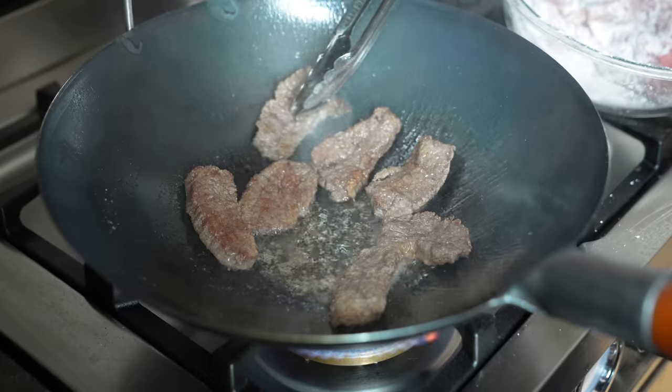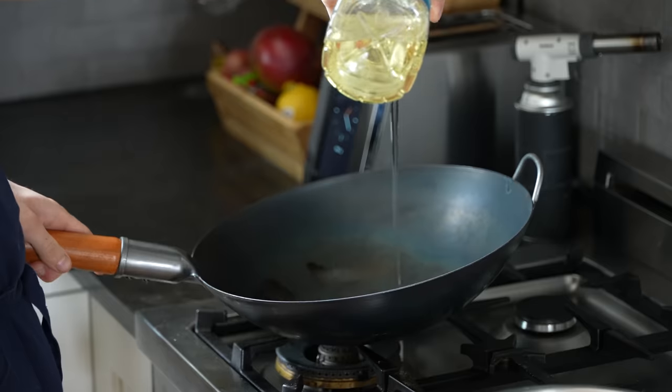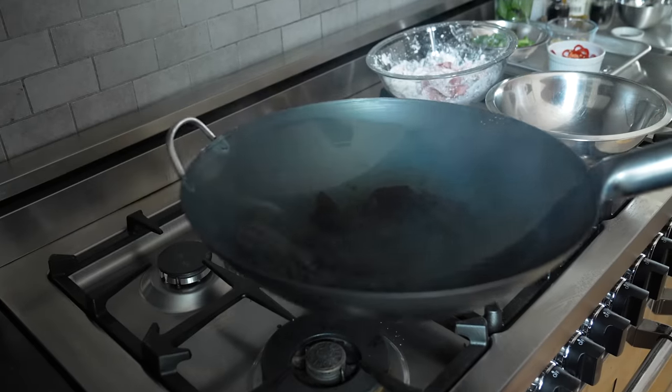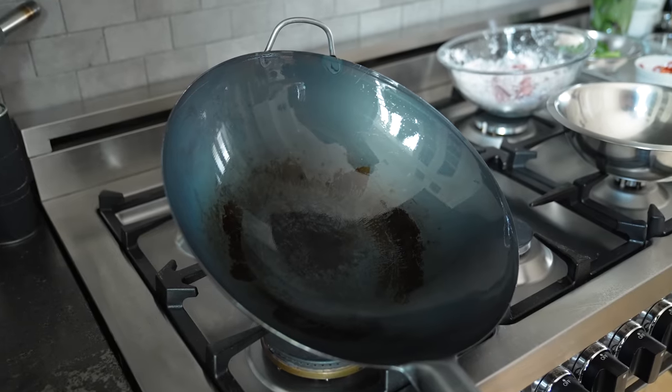Let's season our wok — always season the wok. Why? Because nothing will stick. To do that, simply pour in about 3 to 4 tablespoons of vegetable oil, heat that over medium-high, swirling occasionally until the oil begins to smoke, then discard that oil and wipe it out with a paper towel. That's it — it's seasoned.